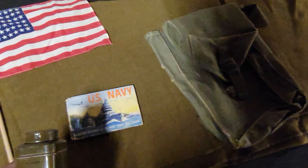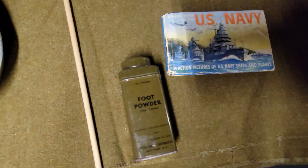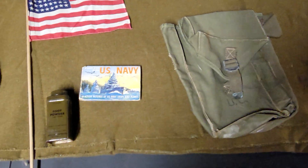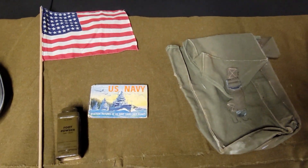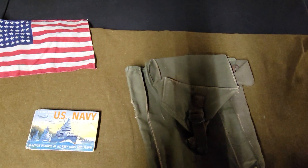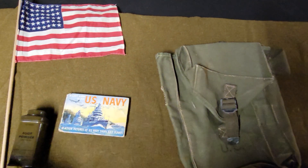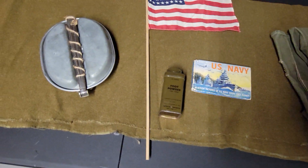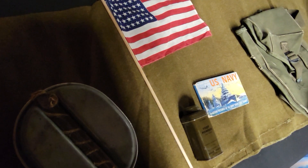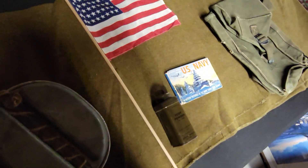Another odd item I have is foot powder. Obviously it was essential for soldiers to keep their feet dry so they wouldn't get trench foot and things like that. It's dated December 19th, 1942, and there is still foot powder in it — if you move the can too fast it will actually come out.